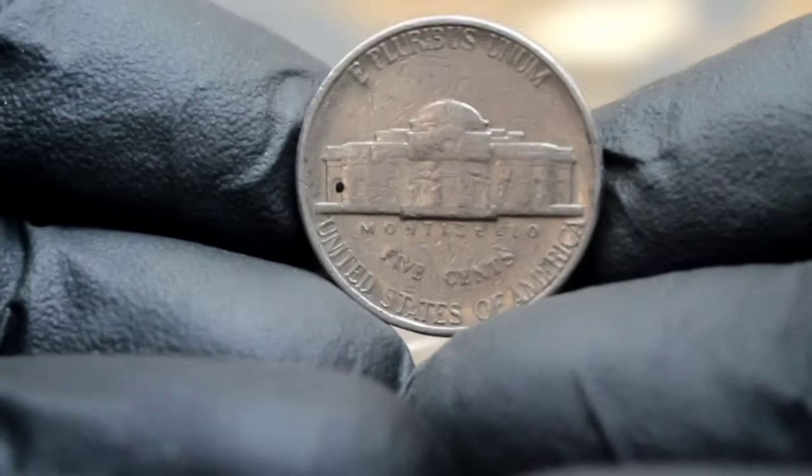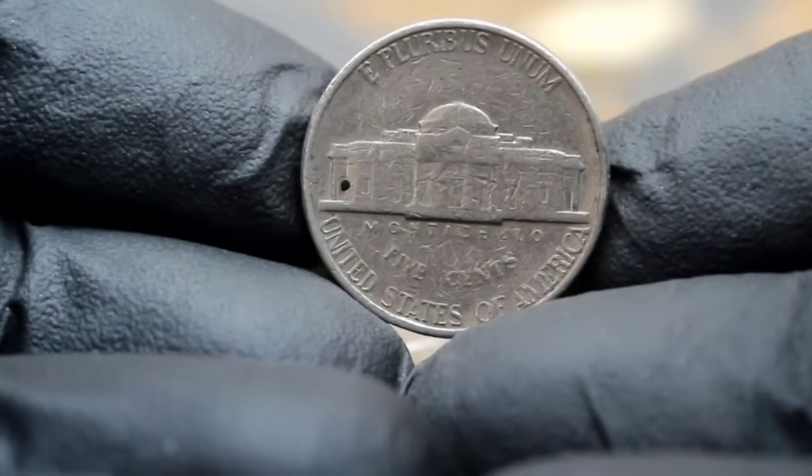Remember, whether you're a seasoned collector or just starting out, every coin has a story to tell.